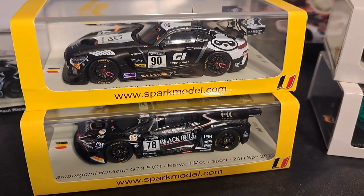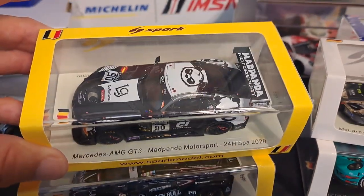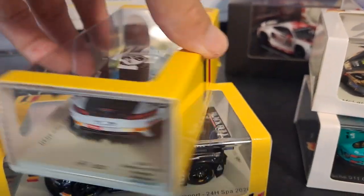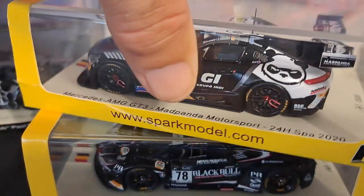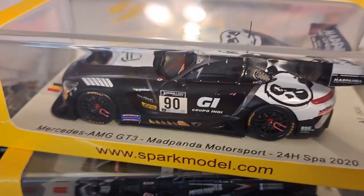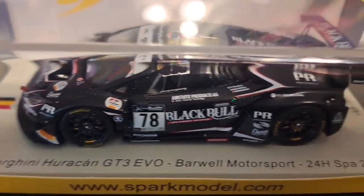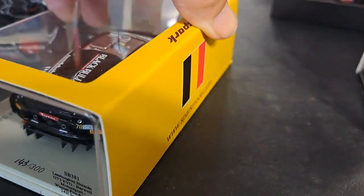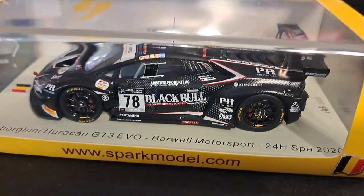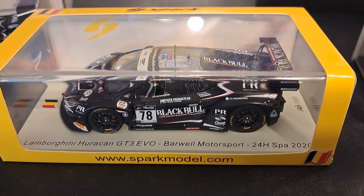These two cars are from Spa and they too are limited edition. They come with yellow boxes featuring the Belgian flag. The first is the Mad Panda Motorsport car — 131 of 500 — with one big Mad Panda graphic on it. The second is the Atalanta Green Hurricane GT3 Evo from Barwell Motorsports, also competed at Spa, 143 of 300. These are all from what I call the non-Le Mans collection — cars that raced at the Nürburgring, Spa, or Daytona.